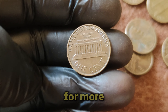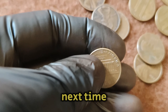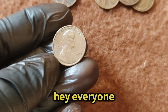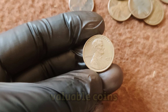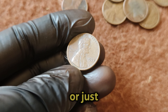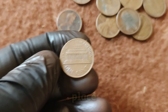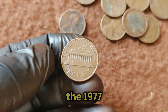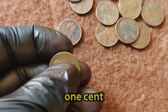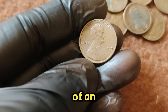Check out our other videos for more incredible coin stories and valuable insights. Hey everyone, welcome back to our channel where we dive into the fascinating world of rare and valuable coins. Today, we're going to uncover the story behind the 1977 No Mint Mark Lincoln one-cent penny coin, which has a current market value of an astounding $1.2 million dollars.